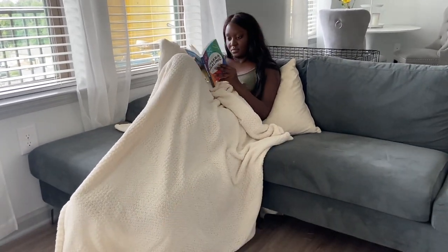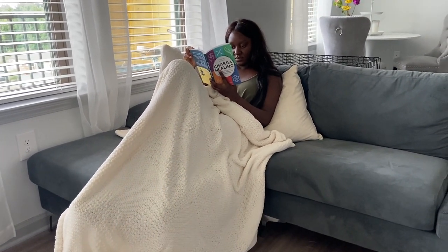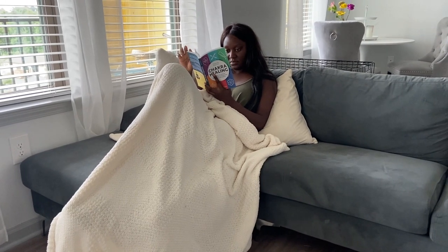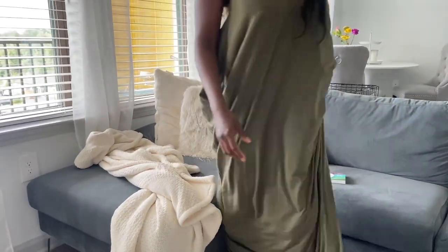Now I'm just going to go ahead and read my book before I start working for the day. This is normally what I do every morning to get myself ready for a busy work day. If you liked this video, make sure you give it a thumbs up and subscribe down below — I'll see you guys next time.